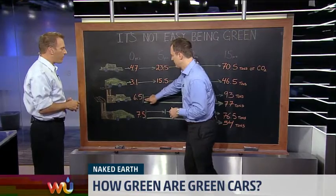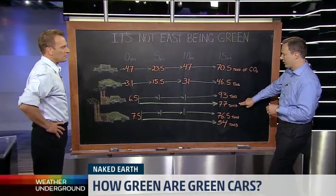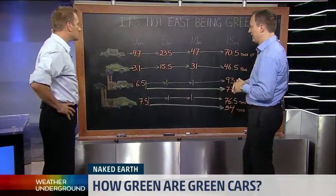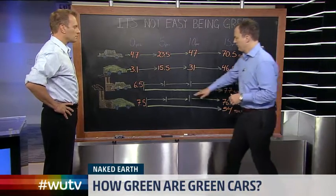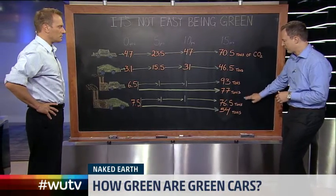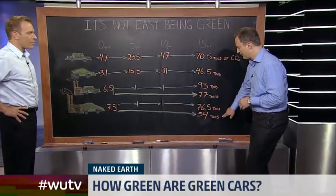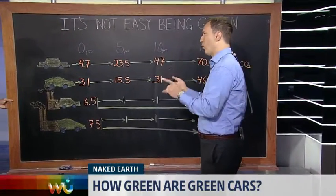If you buy a standard car and hold on to it for 15 years, that value drops to 77 tons — better if you're holding on to it for a long time. Now, if it's an EV or electric hybrid, it costs 7.5 tons on average to produce — a little bit more than a standard car. If you buy a new one every five years, you're at 76.5 tons — not a lot of difference. But if you buy that EV and hold on to it for 15 years, you're down to 54 tons. So that really is the best thing you can do for the environment: buy an efficient car and hold on to it for a long time.